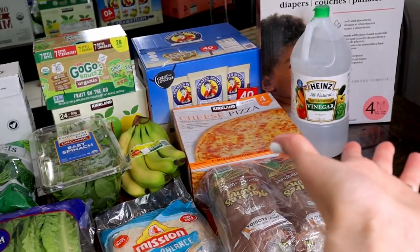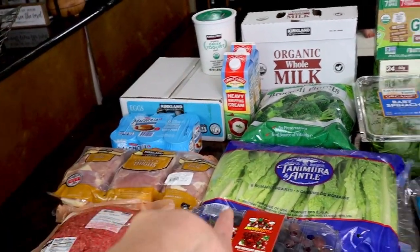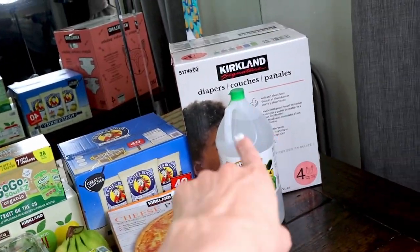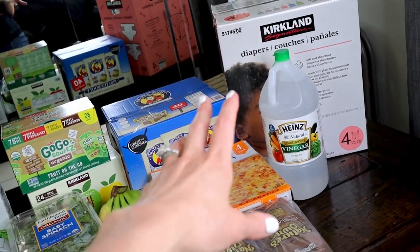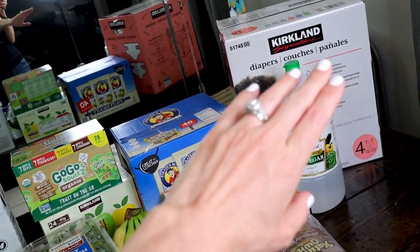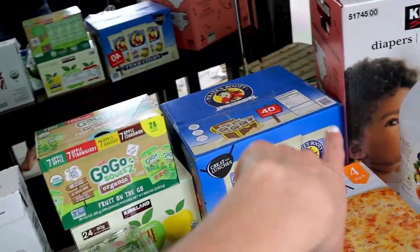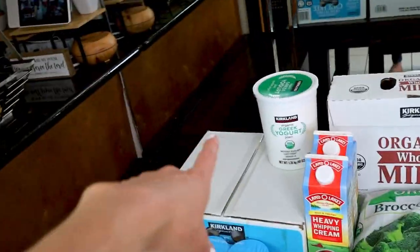All right guys, here is our haul. We usually start over here with meat and dairy, then move to produce and vegetables, and more processed stuff at the end. I also have a couple of non-grocery items. In our budgeting software — we use YNAB, which means You Need A Budget — we have separate categories for non-grocery items so we can keep track of everything.